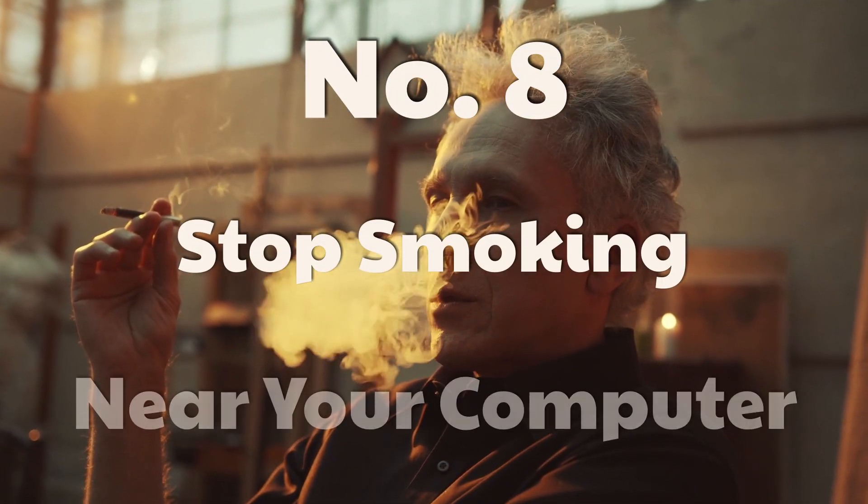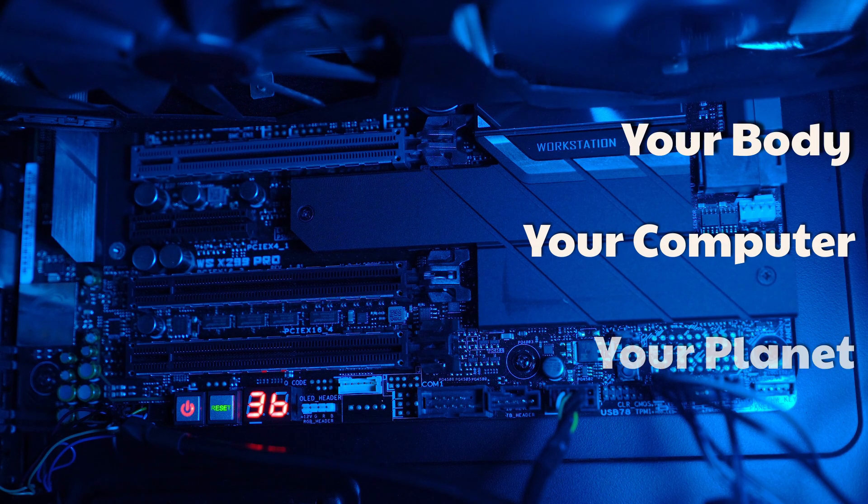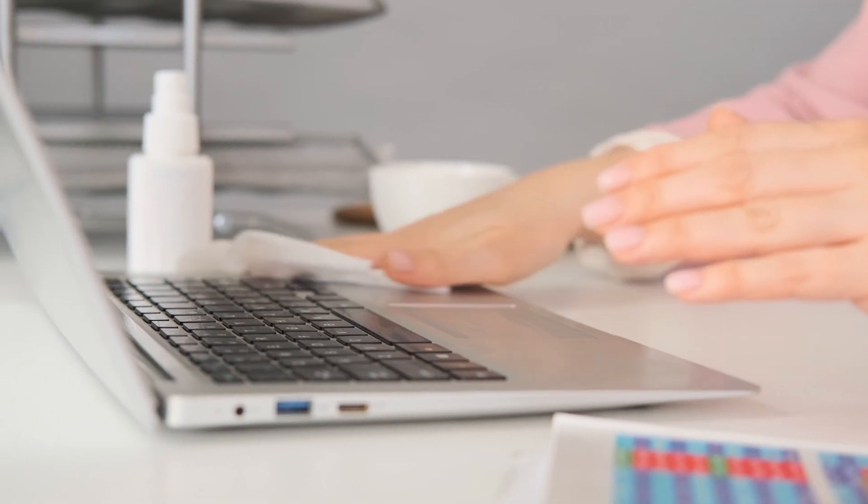Number eight: stop smoking near a computer. Strange as it may sound, cigarette smoke can clog up computer fans, greatly increasing the power drawn to keep them cool and killing their lifespan. So try to ditch the cigarettes for your body, your computer, and your planet's health. And also be sure to regularly clear your devices of dust, even if you're not a smoker.